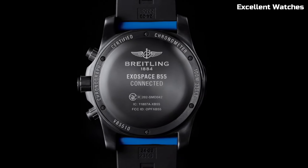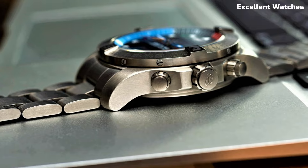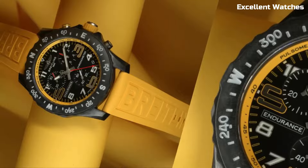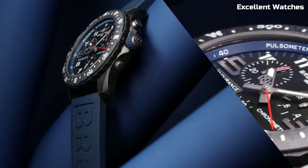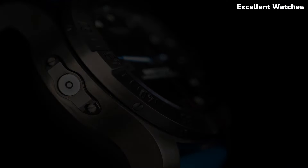Hello, everyone. Welcome to our exclusive selection of the top Breitling watches for the year. In this carefully curated list, we delve into the realm of Breitling timepieces, showcasing watches that seamlessly blend Swiss craftsmanship with cutting-edge technology.